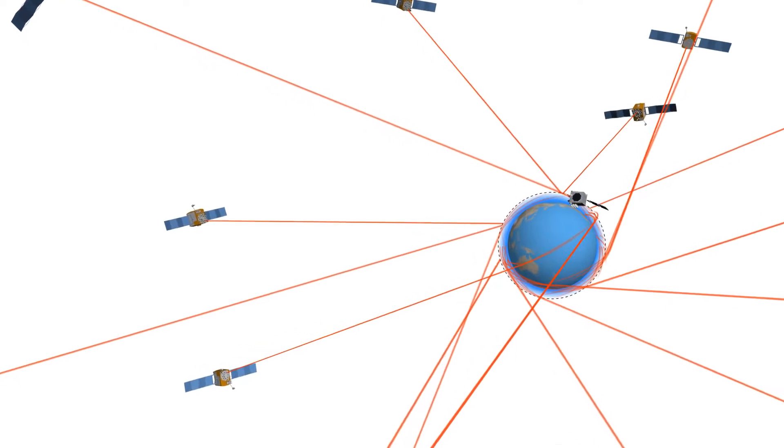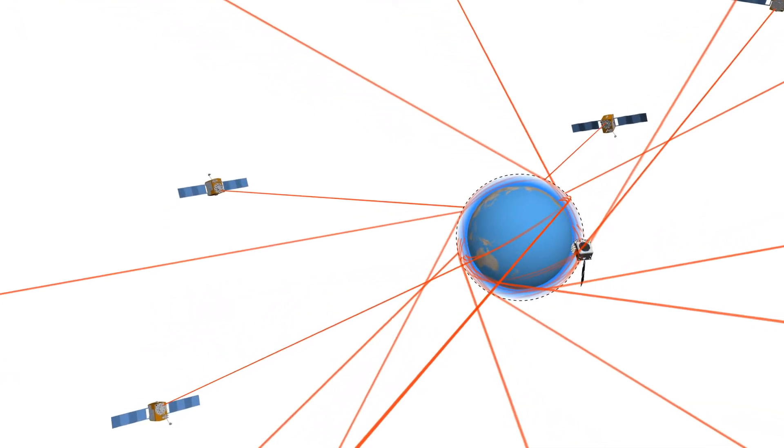Radio occultation is a remote sensing technique that provides or measures vertical profiles of atmospheric temperature, water vapor, and electron density.